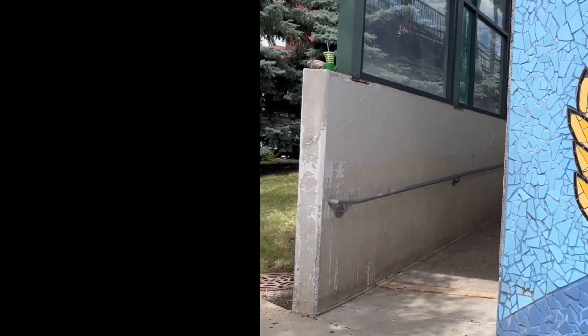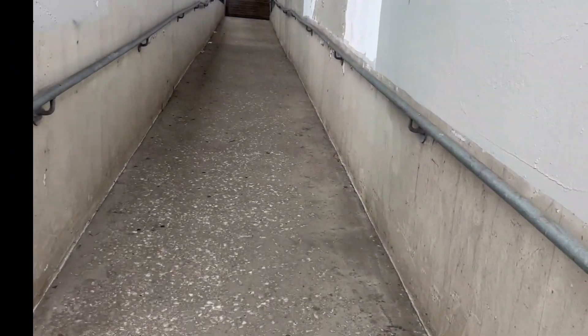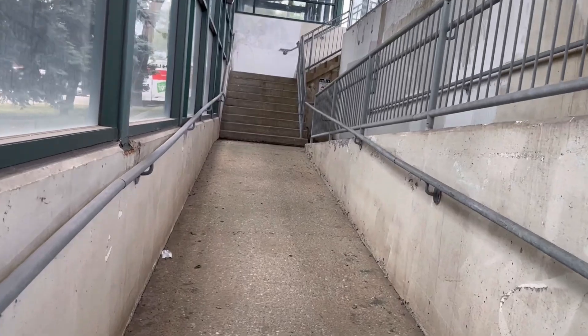Today let me take a tour at the Healy Metro Station. This station is very convenient because if you take the Fullerton bus westbound and get off at the station, you can go to the Brickyard shopping mall.